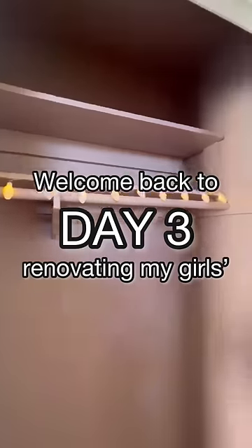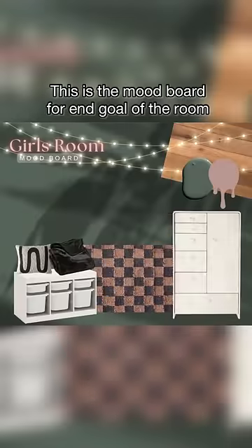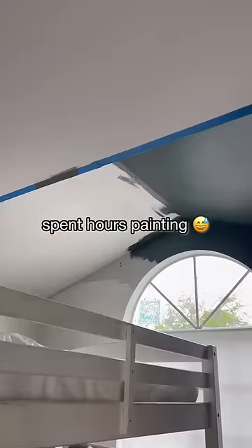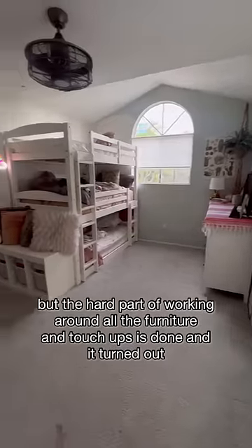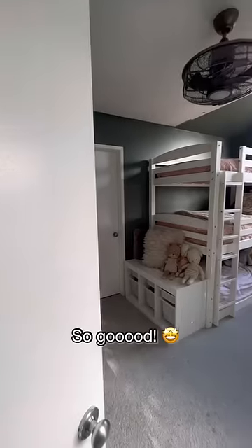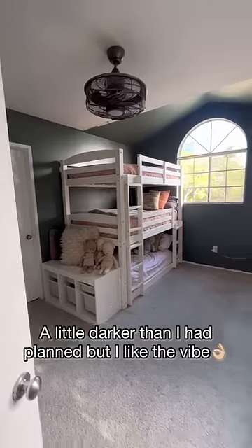Welcome back to day three of redoing my girls' shared bedroom. This is the mood board for the end goal of the room. So far, I've finished their closet and spent hours painting — the hard part of working around the furniture and touch-ups is done, and it turned out so good. A little darker than I had planned, but I like the vibe.